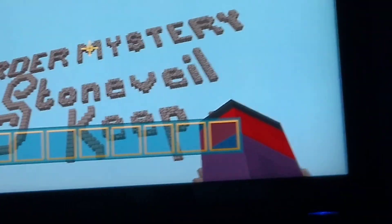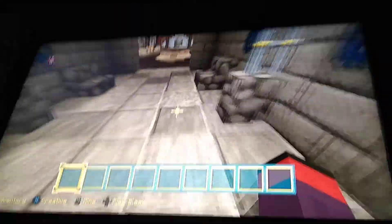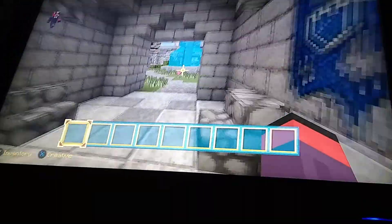At number five is Stone Bell Keep. I loved it — it is a very cool castle built by MCA39. Make sure to download this one. So now we're done with number five, let's get to number four.